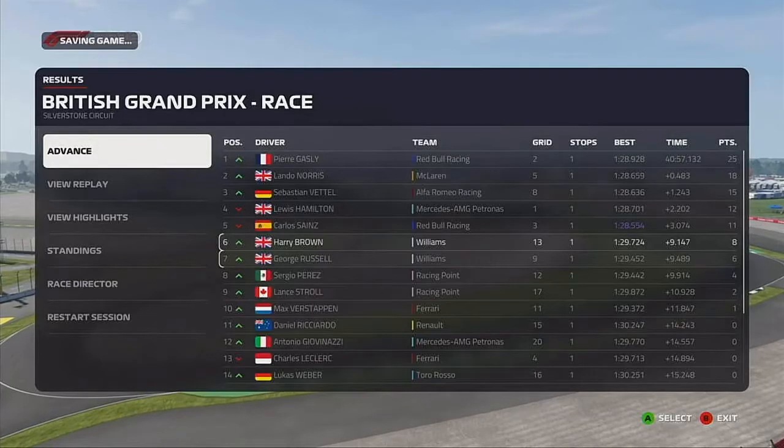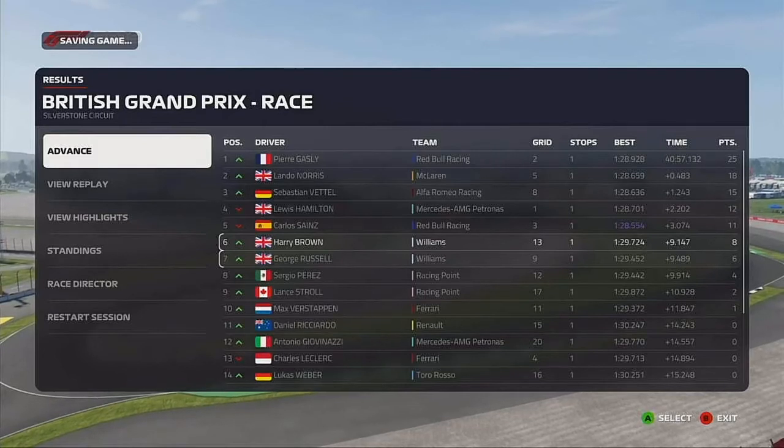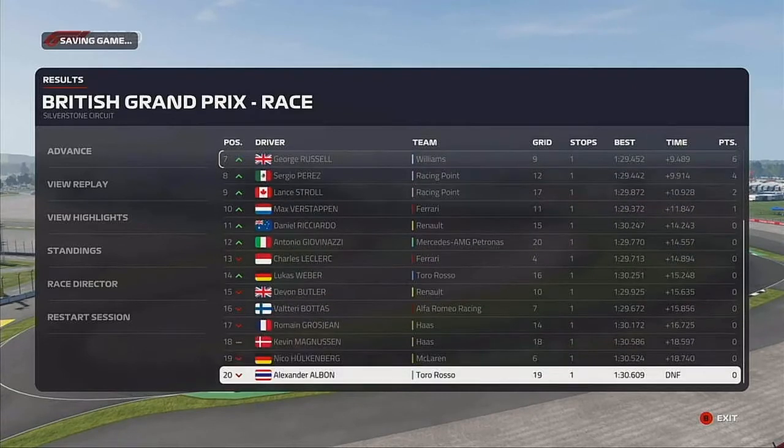So that's been your 2021 British Grand Prix — what a race that was! I'm not going to lie, I did get very frustrated recording it at the time because I was just defending every single lap.